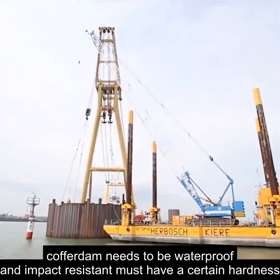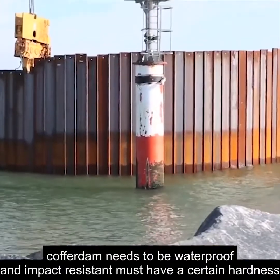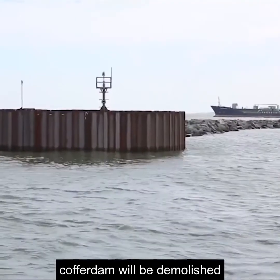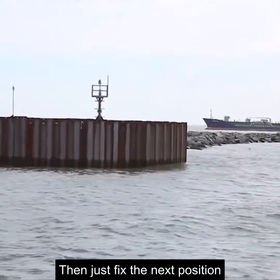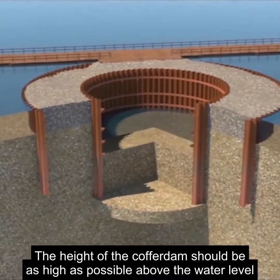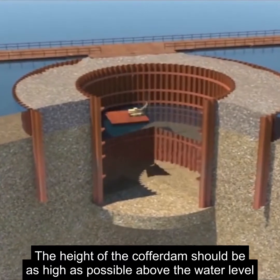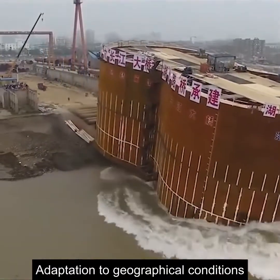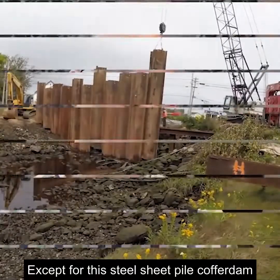To ensure structural stability, a cofferdam needs to be waterproof and impact resistant, and must have a certain hardness. After the project is completed, the cofferdam will be demolished. The height of the cofferdam should be as high as possible above the water level to prevent sea level rise and overflow on the construction side. You must consider the cost when building a cofferdam, as well as adaptation to geographical conditions. Besides steel sheet pile cofferdams, there are also other types made of earth and stone.